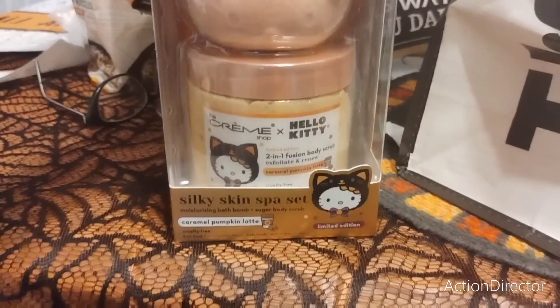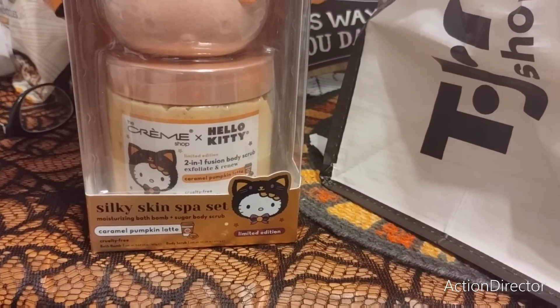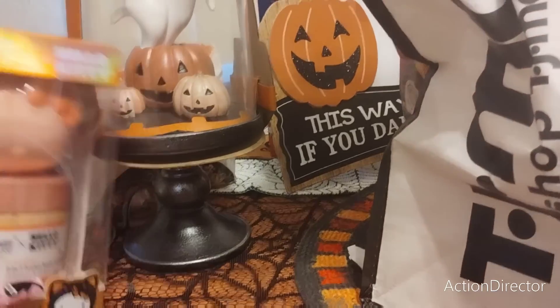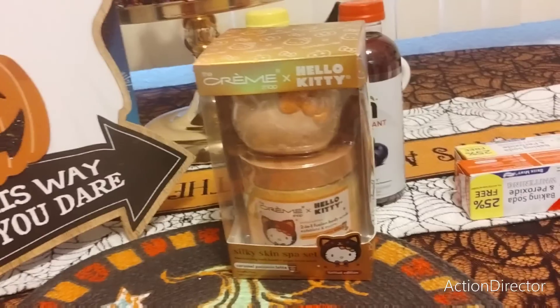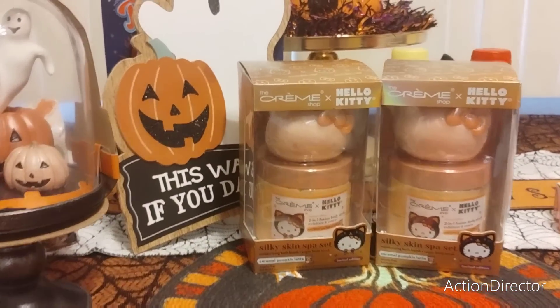Then I also picked up these two Hello Kitty two-in-one effusion body scrub caramel pumpkin latte and bath bomb silky skin spa set — caramel pumpkin latte limited edition. Two for $1.99 — I grabbed one for Sway and one for me. You guys saw the shop with me — these were $9.99 a piece. He said he wanted one and I was like, I want one too. There were like three more left — did not clear the shelf.